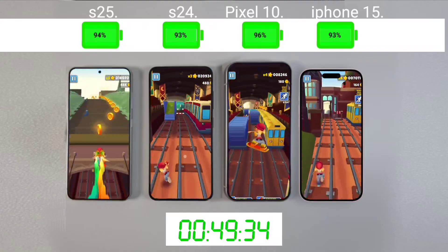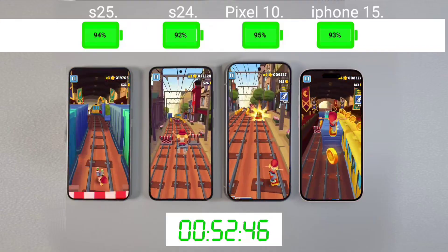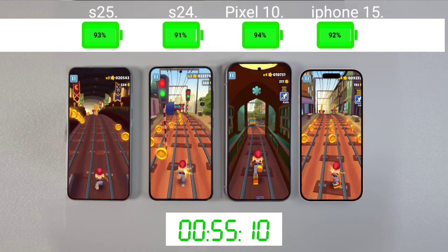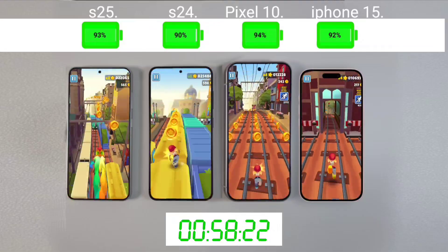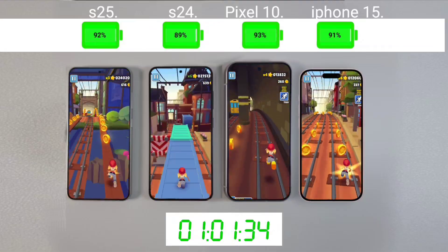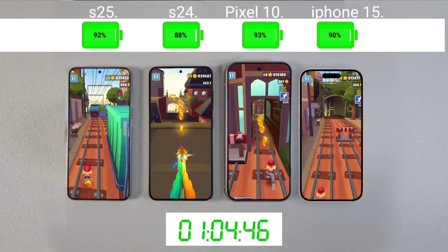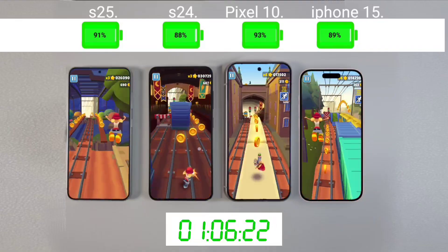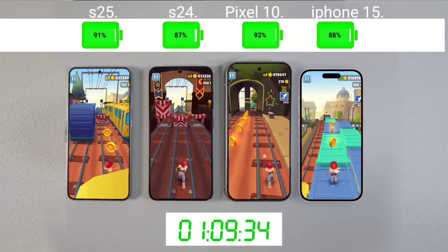Today in this video we have compared Google's latest Pixel 10 with Samsung Galaxy S24, Samsung Galaxy S25, and iPhone 15. If you have any suggestions, please give your opinion in the comment box below. Thank you all for taking out your precious time to watch our video. Watch this video completely and enjoy it. See you soon, friends, with the next video.